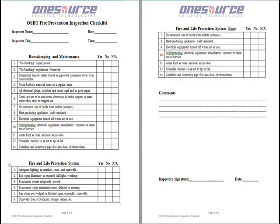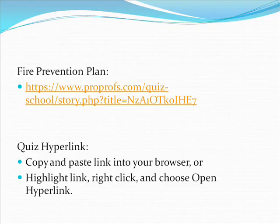Please take a moment to review the OSBT Fire Prevention Inspection Checklist. This concludes fire prevention plan training. Please copy and paste the test link into your browser and begin the quiz.